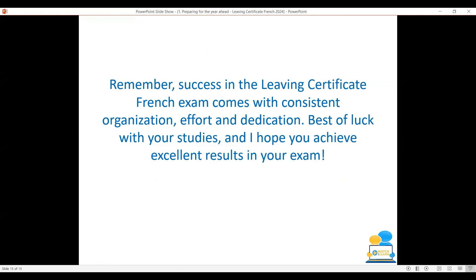Remember that success in the Leaving Cert French exam comes from consistent organisation, effort, and dedication. Best of luck with your studies and I hope you achieve excellent results in your exam. I'll see you next time.